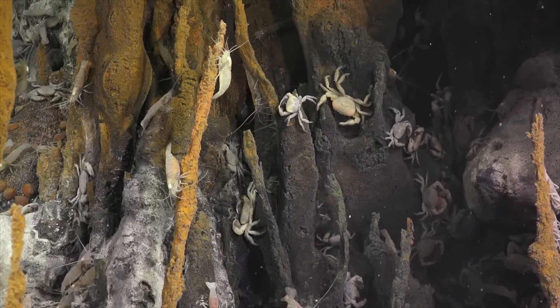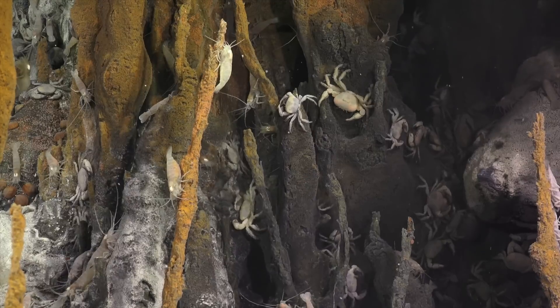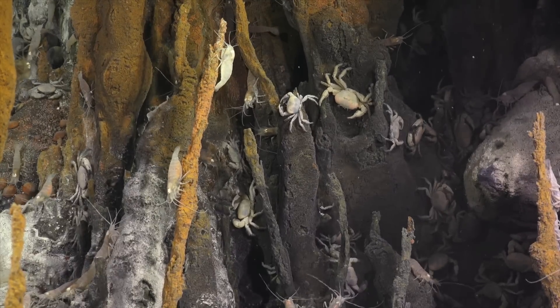As it's coming up through the crust, it's dissolving minerals in the rocks. The hotter the water is, generally the more things it can dissolve.